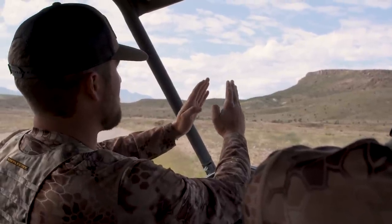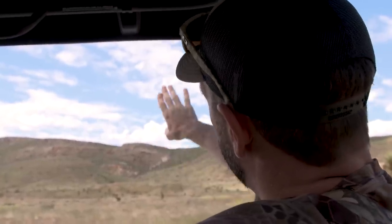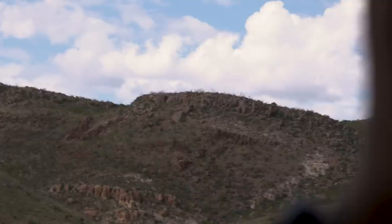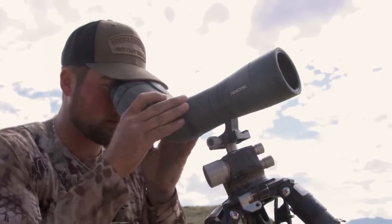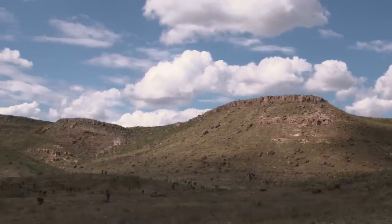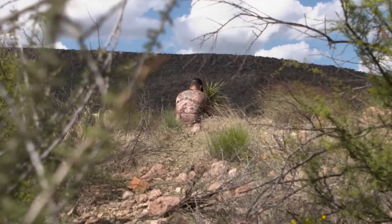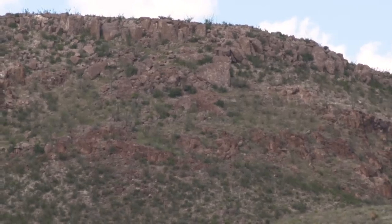We found a pretty good ram way up in this basin on a cliff edge, about 1,200 yards away. It's the second ram we've seen — we've been out for maybe 45 minutes to an hour and have probably seen 12 or 15 sheep. But that ram was deemed to be a little small, just not old enough yet, so we kept looking.